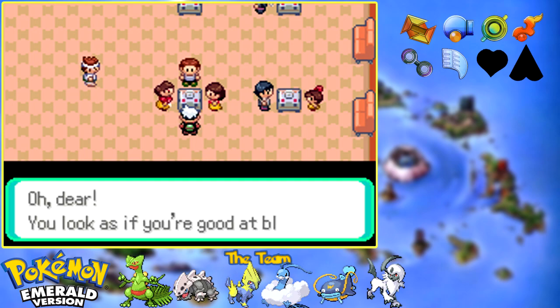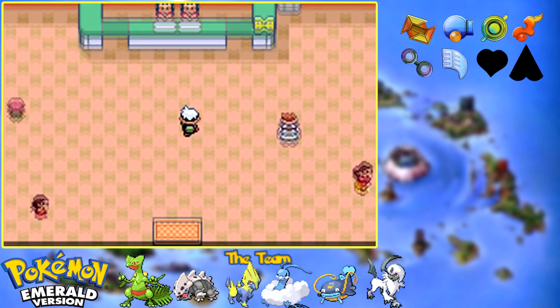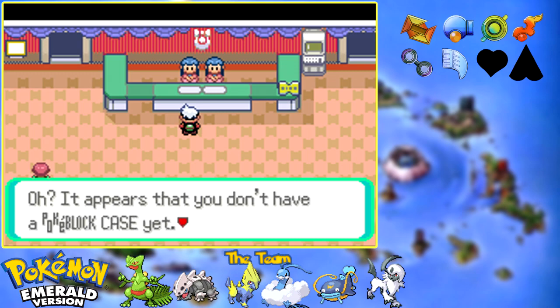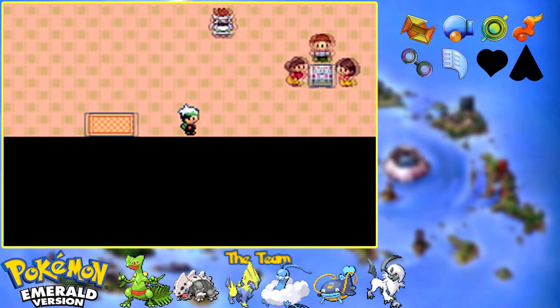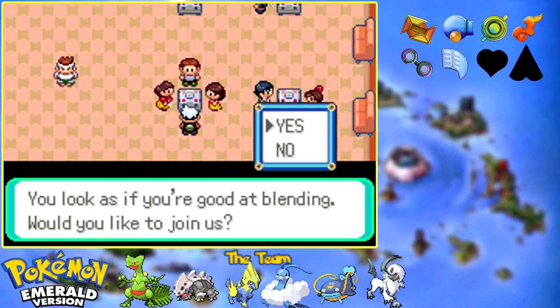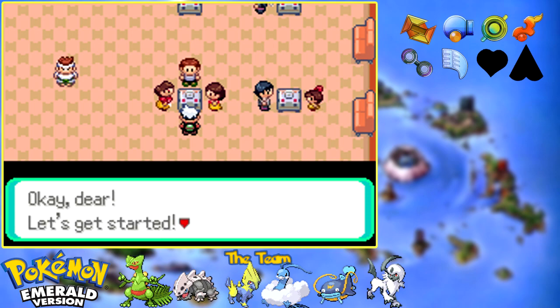The Pokeblock minigame is very simple, and we will join them now because I need to get a Pokeblock case first, which I get from this lady at the reception counter. She provides me with a Pokeblock case. I'm going to try to do the Pokeblock minigame really quickly just to explain it and see how I can do. Let's do it. You look like you're good at blending - would you like to join us? Naturally, you know how to make Pokeblocks.